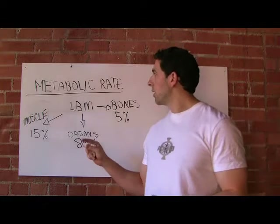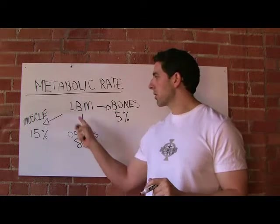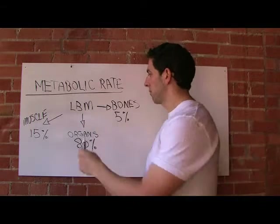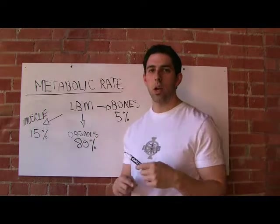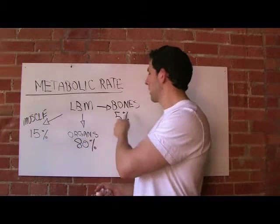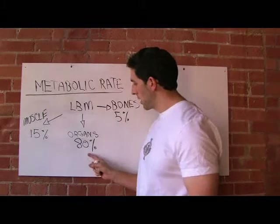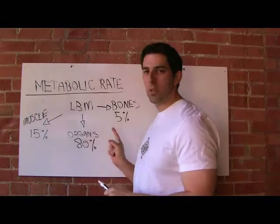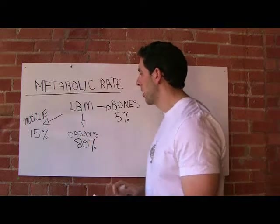Your metabolic rate is determined by your lean body mass (LBM). Your lean body mass is built by everything on your body that's not fat — your muscles, all your organs, and your bones. These percentages here show the amount of metabolic activity each one of these compartments contributes to your metabolic rate.